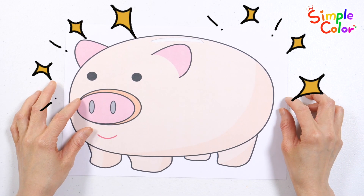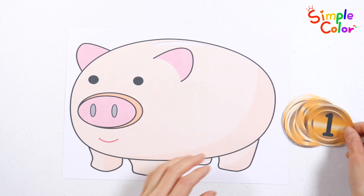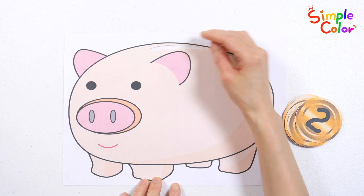It's a piggy bank! Let's count the coins one by one by putting them into the piggy bank. One coin. Wow!